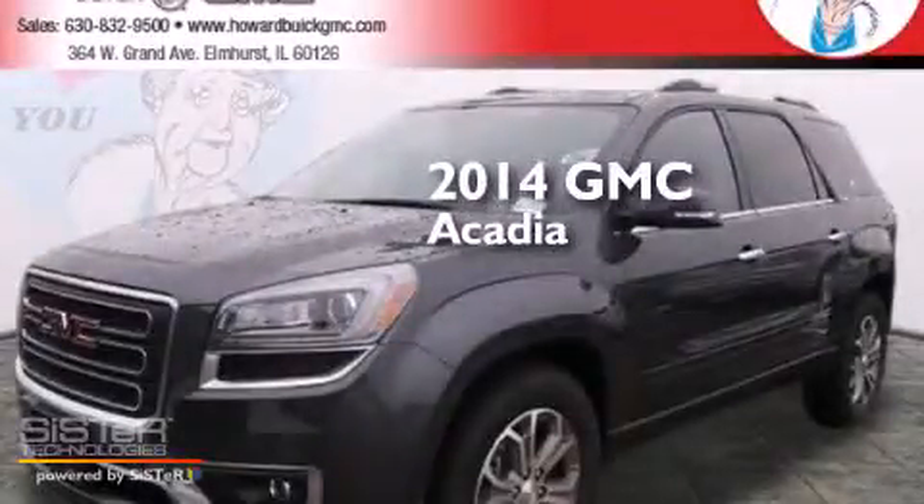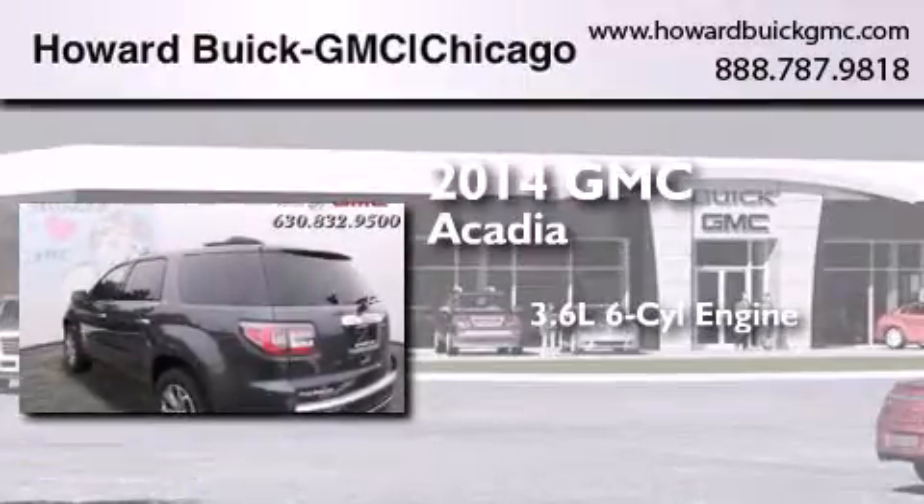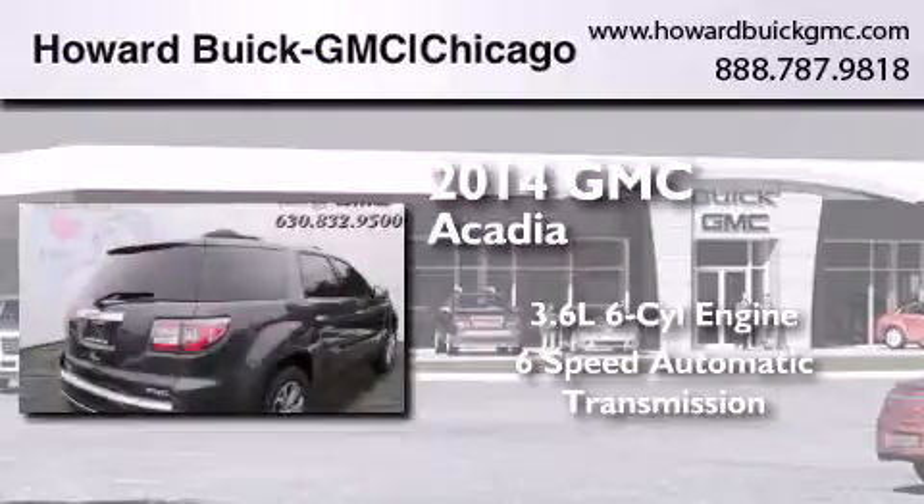This is a brand new 2014 GMC Acadia. It features a 3.6 liter 6-cylinder engine, a 6-speed automatic transmission, and all-wheel drive.